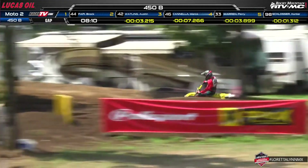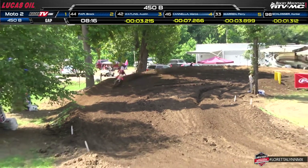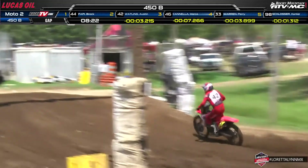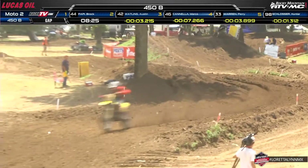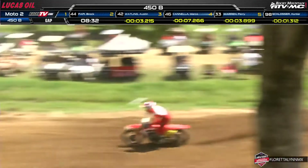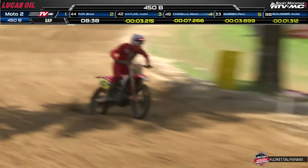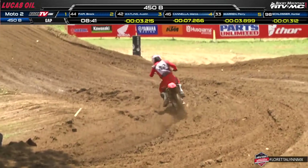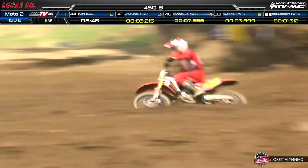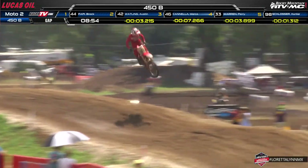Brock Pappy is still out front. Top five rundown: Austin Wadling in second, waiting for Pappy to make a mistake; third is Marco Cannella or Perry Warren; and fifth is Hunter Slosser. Looking at championship math — a 4-3 score is contention for the national title. If Pappy finishes second or better he'll have a pretty good championship lead. Carter Halpain has now moved up to 17th place — from 39th on lap one to 24th to 17th over the last three laps.